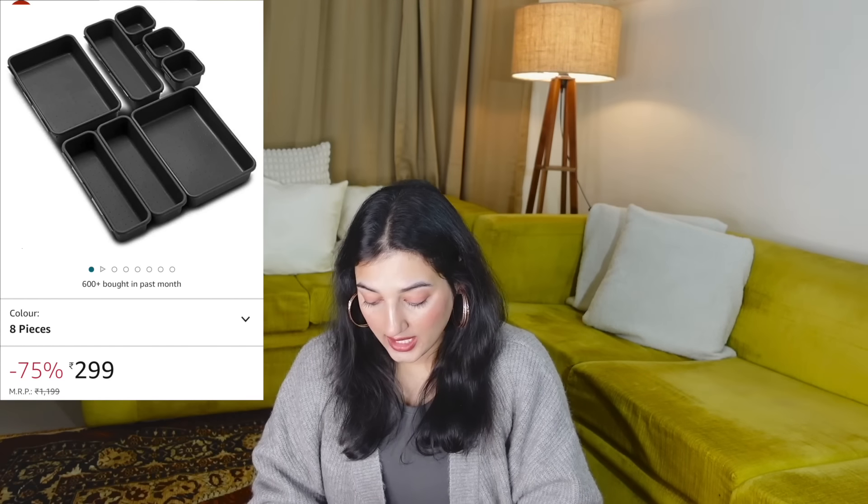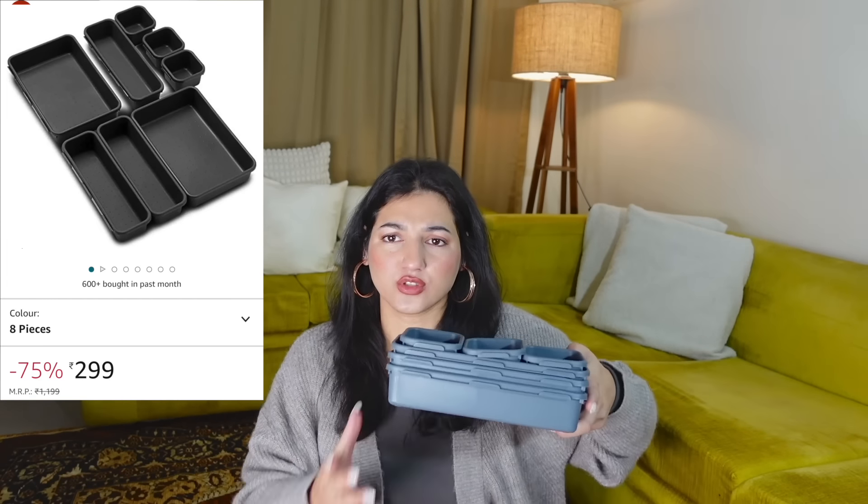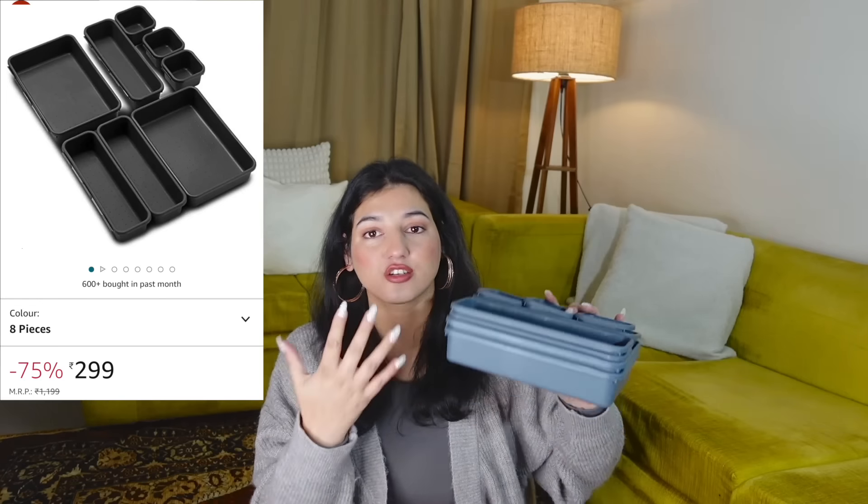This is a drawer organizer — specifically a cutlery drawer organizer. I haven't measured my drawer dimensions so I just winged it and hope it fits. I saw it and thought it would make the whole drawer experience more visually aesthetic. I got the eight-piece set and it's only 299 rupees. It's a greyish color — you can see it on camera. Yeah, I got this.